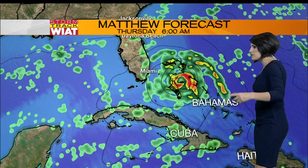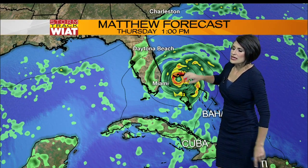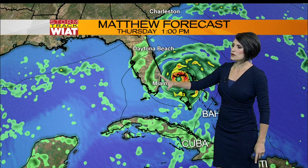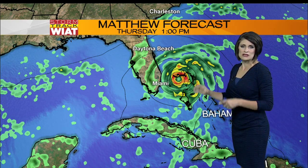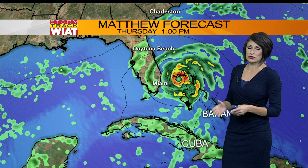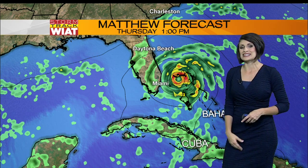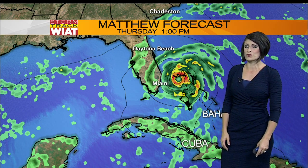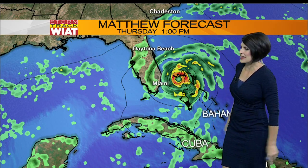Here's a look at the rainfall we could potentially be seeing with this storm. Thursday at 1 o'clock, keep in mind that Florida is going to be located on the western side of this hurricane. It's the eastern side of the hurricane that produces the most significant rainfall. So if there is any silver lining in this, it's that we will not see as significant rainfall totals as we potentially could if this storm had a different placement.